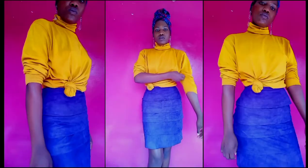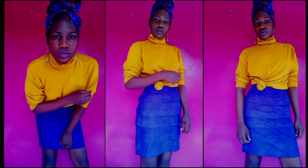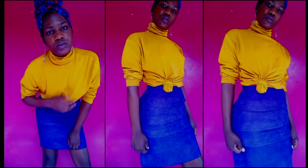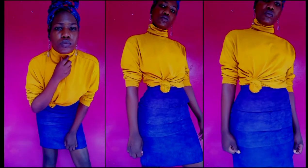For the second look, I have color blocked the color purple with a brighter color. I've gone for yellow — this beautiful mustard yellow polo neck — and a beautiful red blouse.